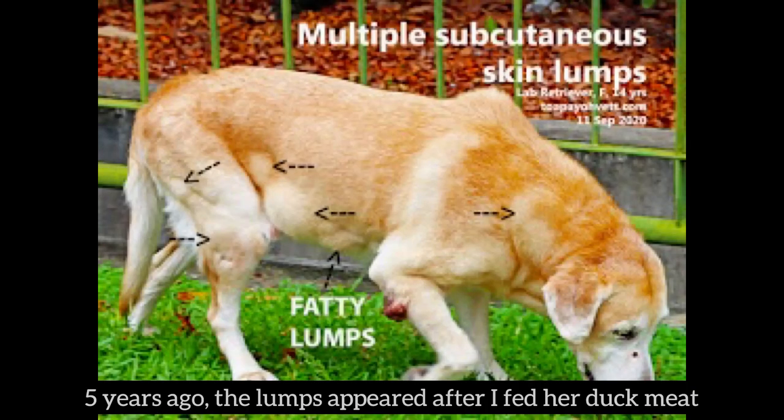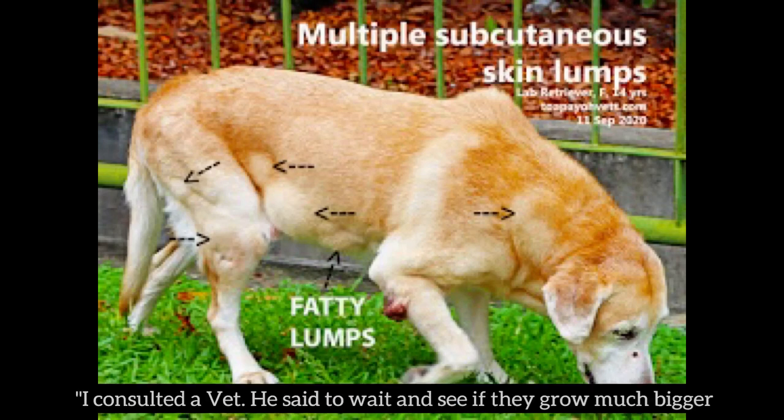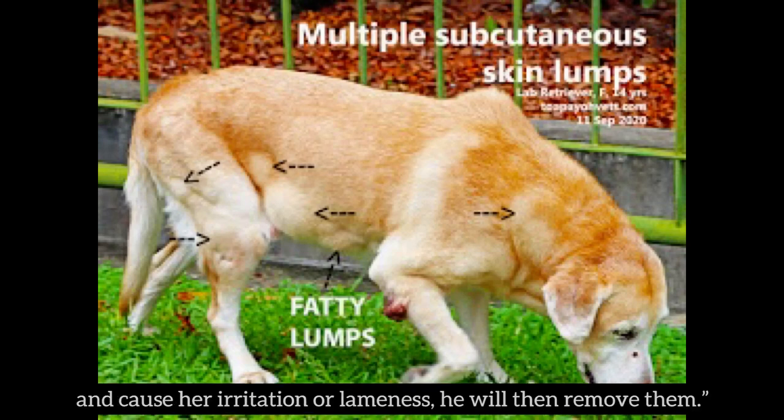An old female Labrador retriever has multiple body lumps as large as golf balls. Five years ago, the lumps appeared after she was fed dog meat, Ms. Tan said. She consulted a vet, who advised to wait and see if they grow much bigger and cause irritation or lameness before removing them.